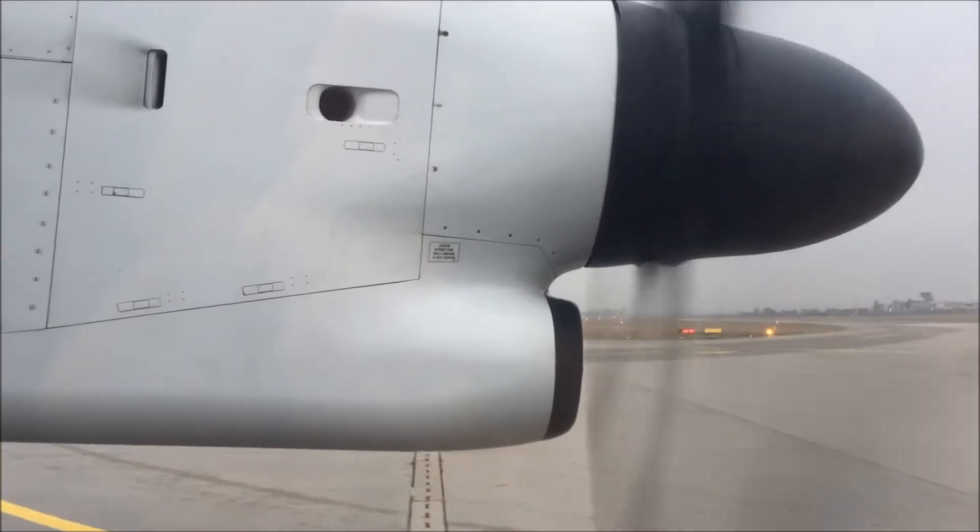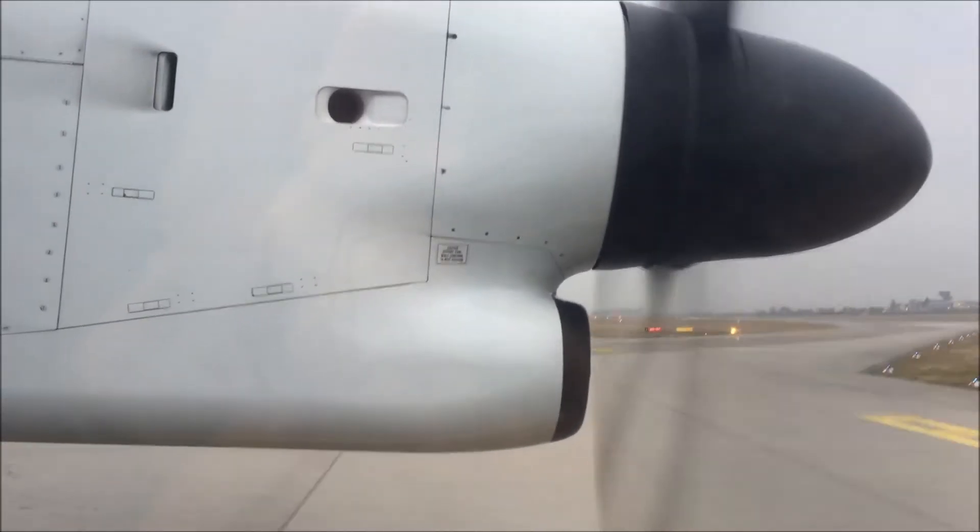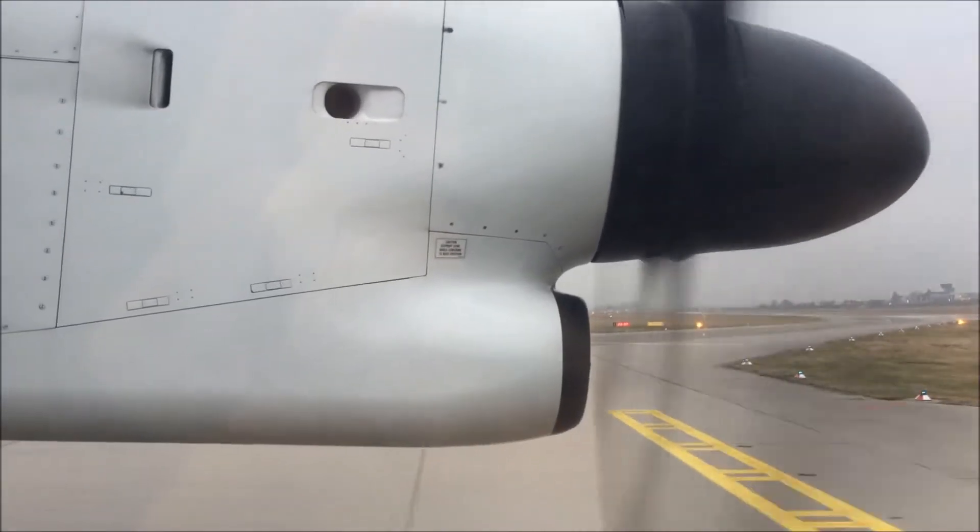During takeoff and landing, electronic devices that do not fit in the seat pocket must be switched off and stowed.